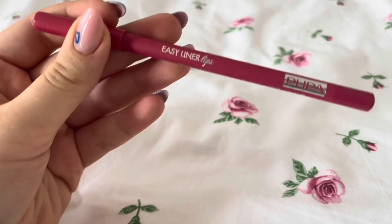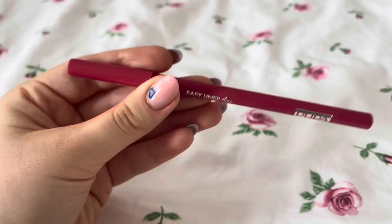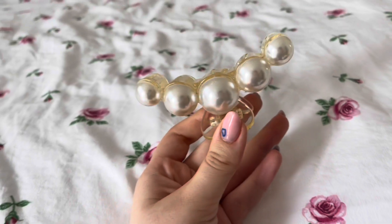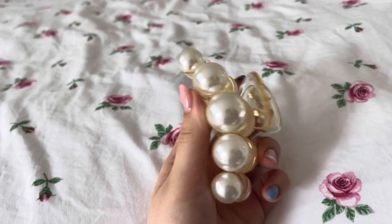I also went with my mom to a makeup store called Poopa, and I got this lip liner — I love the color so much. My mom also got me this hair clip and it's perfection. It's so cute and I've been using it every day.